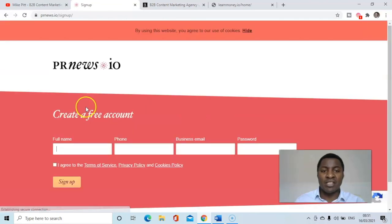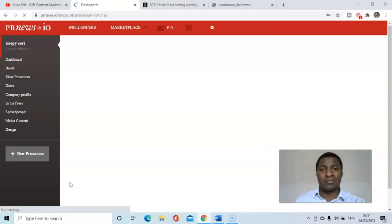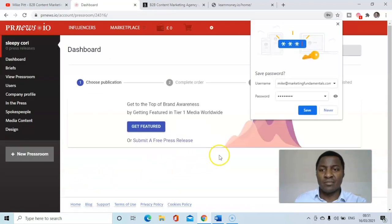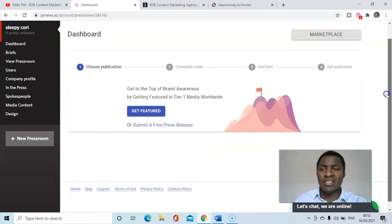So let's sign up and create a free account — I'm going to do that now. I've created the free account and I'm signed in. Now I need to choose a publication.